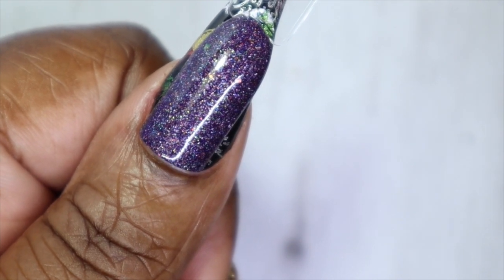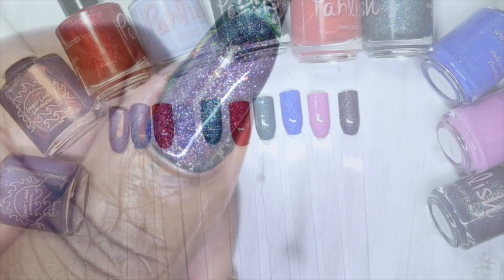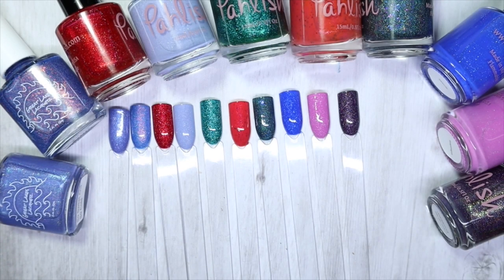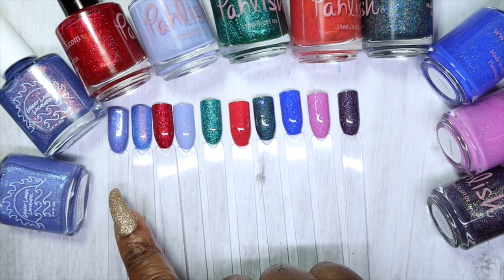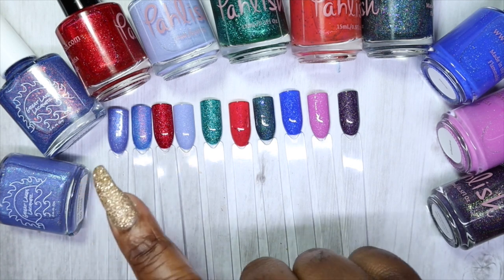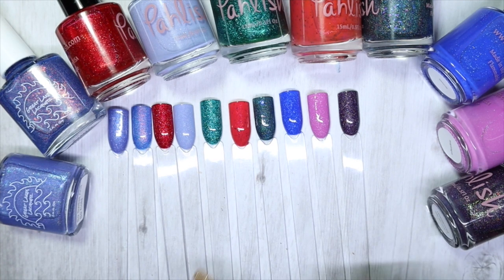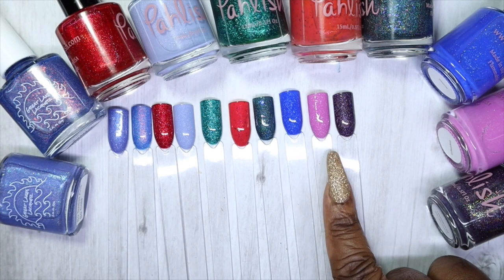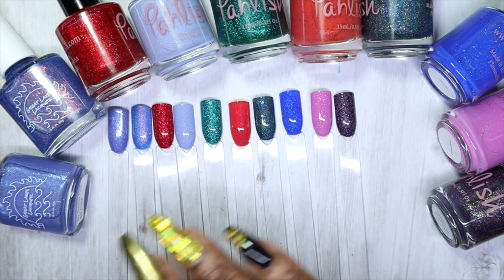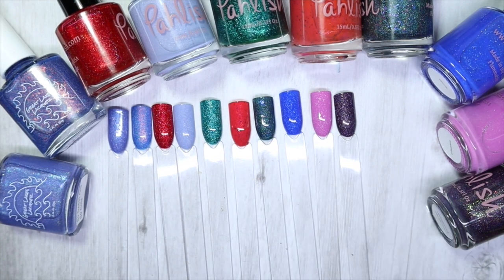So that wraps up my collection of Great Lakes Lacquer and Polish indie polishes! Let me know what your thoughts are — have you ever heard of these brands? Is there a favorite color from either one? I really like both Great Lakes Lacquer shades. I picked up a whole range of Polish polishes because I really wanted to try them, but 'Undisguised' is definitely hands-down my favorite of both brands.